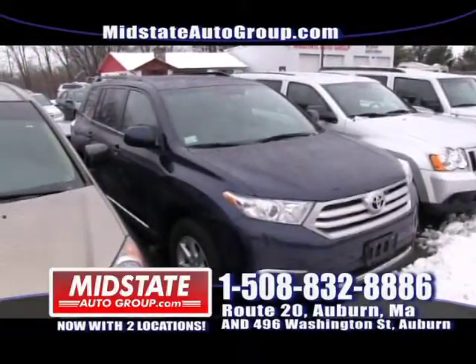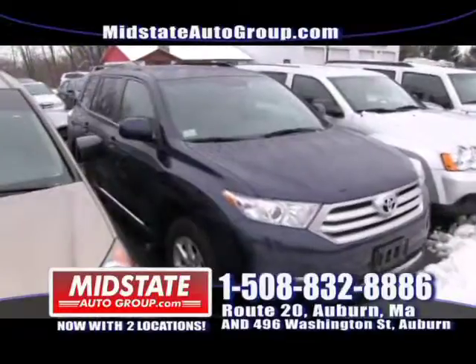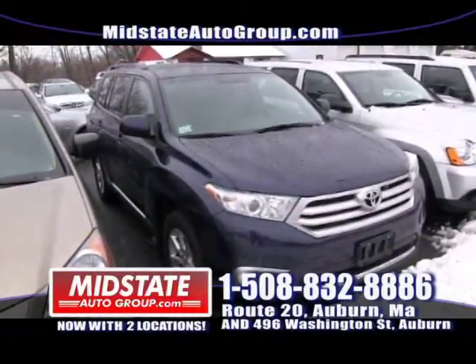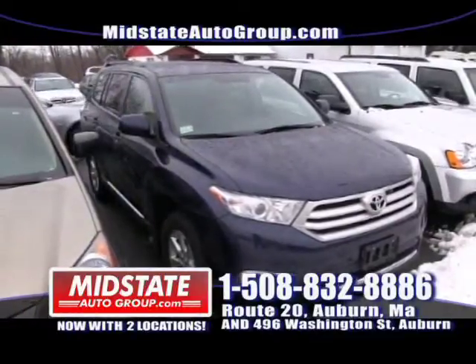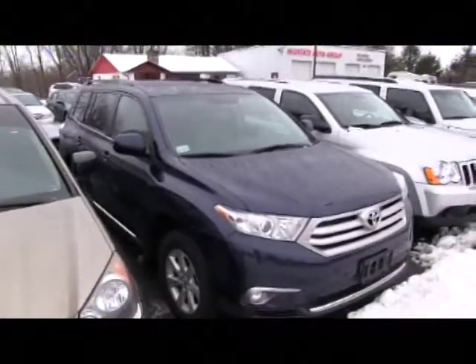This is a beautiful 2009 Toyota Highlander — power windows, power locks, alloy wheels, mint vehicle. They sell themselves. Toyota vehicles last forever. Get down here to Mid-State and drive home today with no money down.